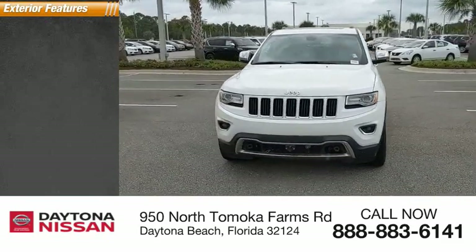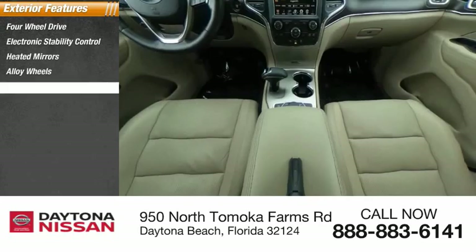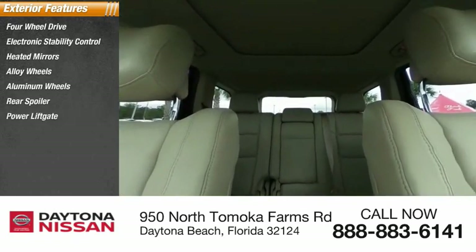Here are some of this vehicle's great options: four-wheel drive, electronic stability control, heated mirrors, alloy wheels, aluminum wheels, rear spoiler, power liftgate, brake assist, traction control, and stability control.